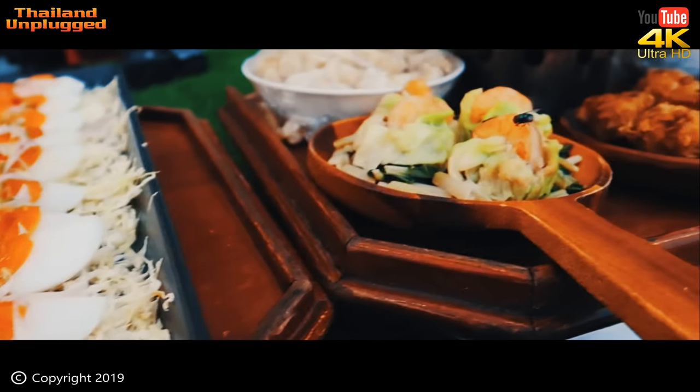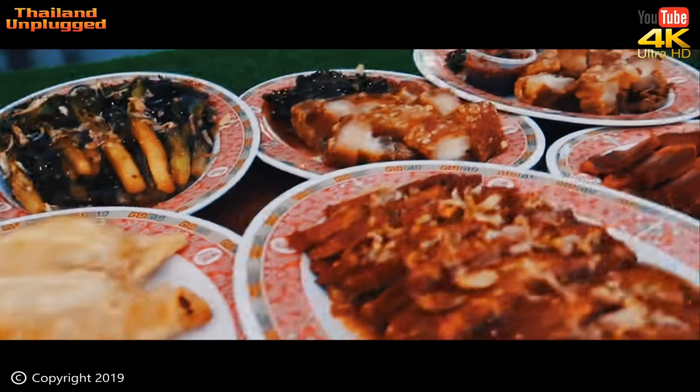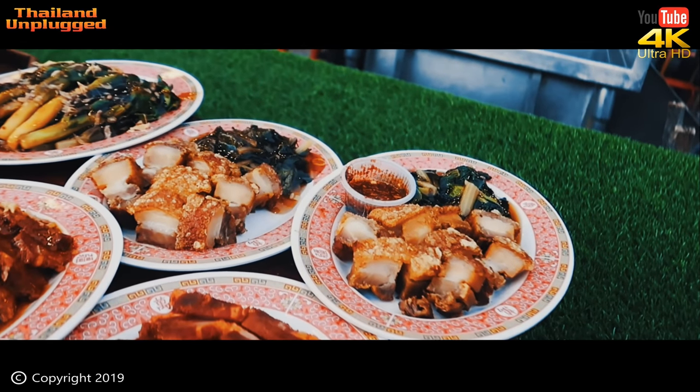Yeah, egg things there — looks really nice, this food. There we go — pork, duck. Yes, my favourite — crispy pork.